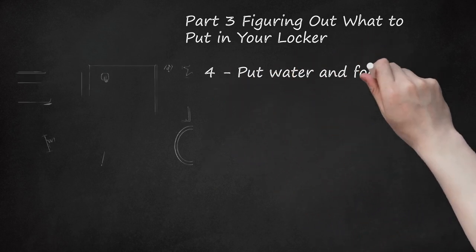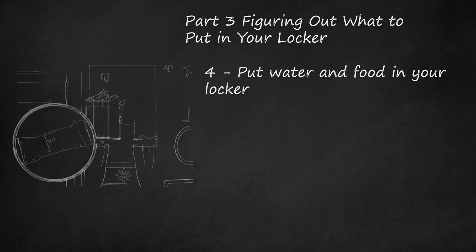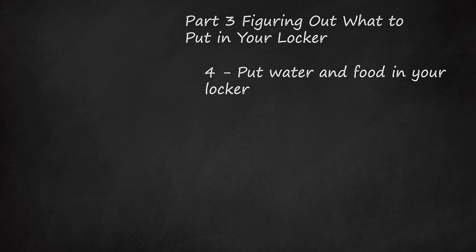Step 4: Put water and food in your locker. Having snacks such as granola bars and a water bottle in your locker will be useful when you get hungry and thirsty throughout the day. Don't put old opened food in your locker though — this will create mess and may attract bugs.